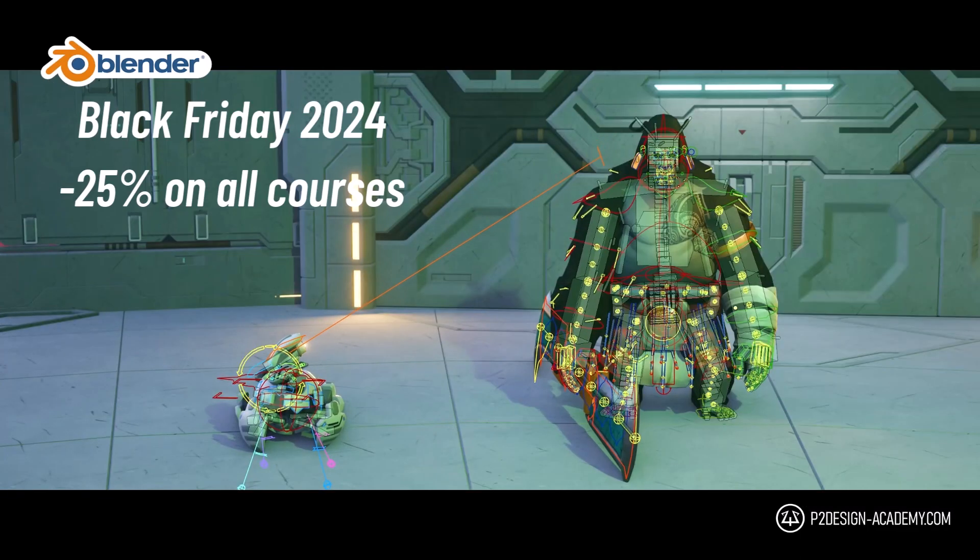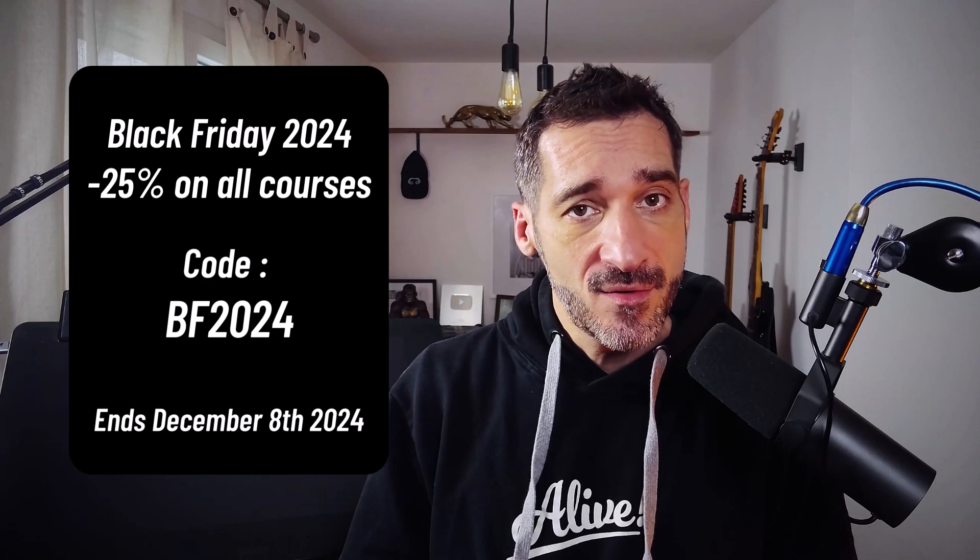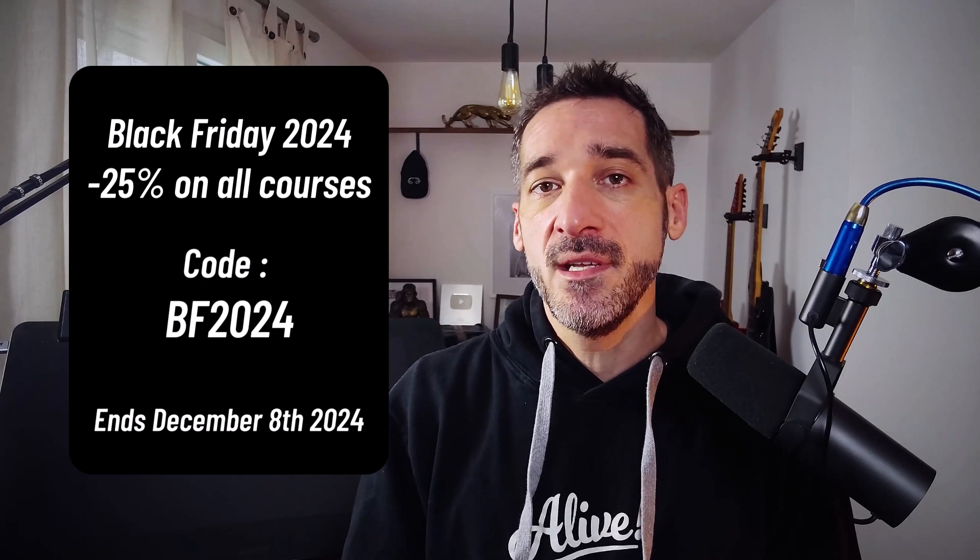And yes, as every year, there will be a special discount for Black Friday. As usual, I want to remind you that I believe in the value of my courses and that they have more than a fair price — that's why I generally don't run any sales except for course releases. But I also know that for a lot of people this amount of money is a lot, and we all like discounts anyway. So from now on until December 8th, you can have 25% off on any of my courses using the code PF2024.